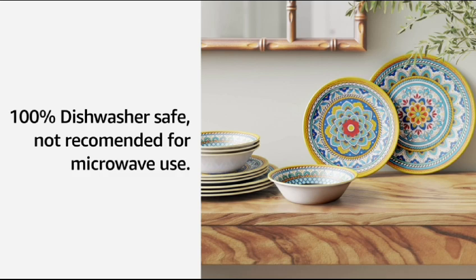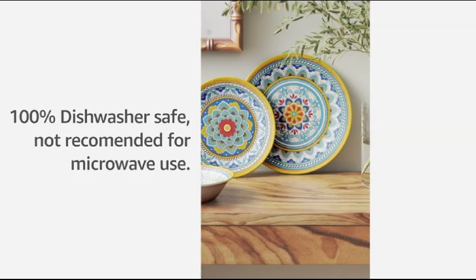Not recommended for microwave use — yes, be careful, melamine is not microwave safe and it's very dangerous for your health as well. Always avoid using all plastic and melamine crockery in your microwave. Don't heat, don't use melamine in the microwave.